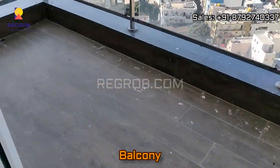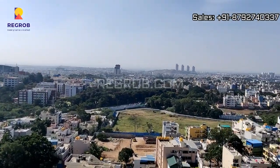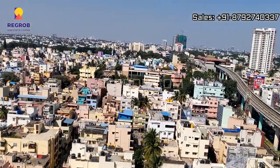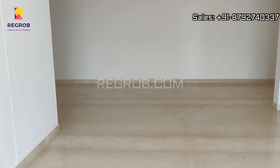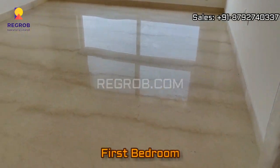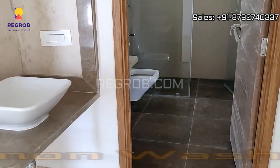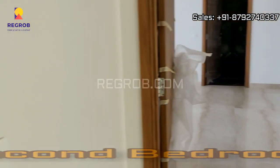The living room comes with an attached balcony. Now we are taking you into the first bedroom, which is designed with a huge window. Just opposite to this we have a common washroom. Next we have the second bedroom which also has a full fledged window.